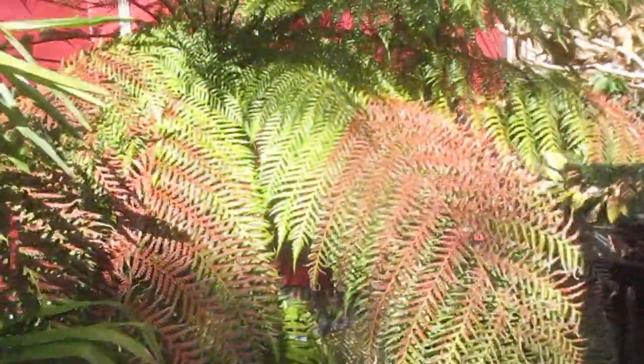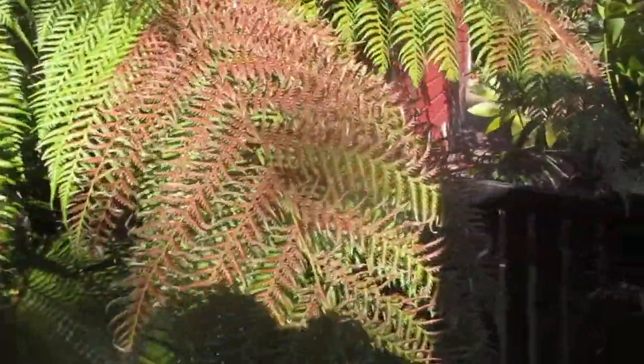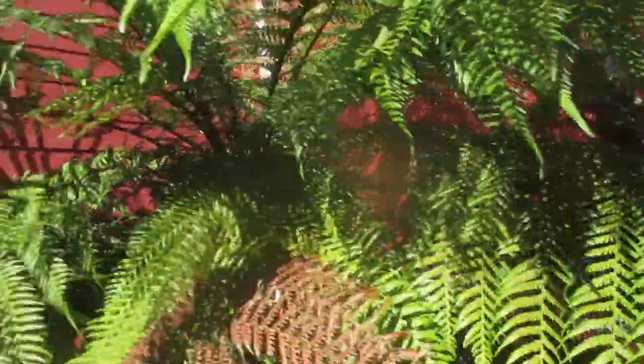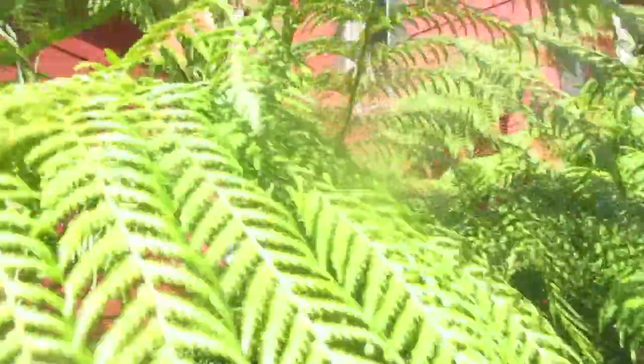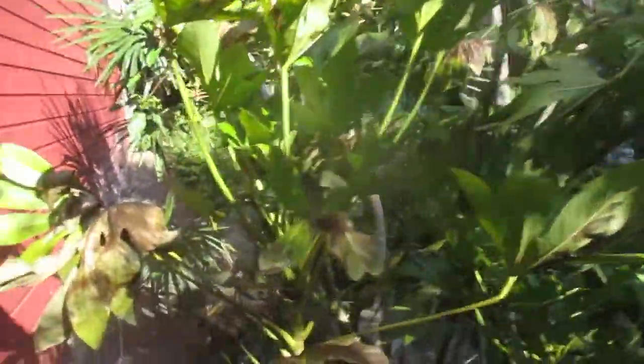And of course our beloved Dicksonia antarctica, the tree fern. I thought it'd be worse than that, but there's more starting to show up on it, which really sucks. Maybe it will lose all its fronds — I don't know. I can see it starting to show up on the new fronds too. This is last year's fronds. Fatsia here took a kicking — look at that. Just beat. Burnt. Crispy.